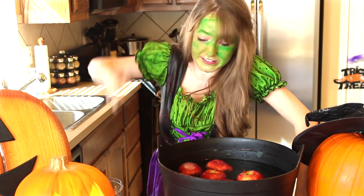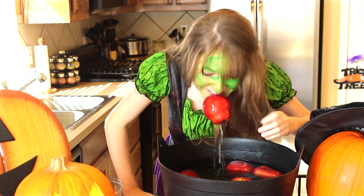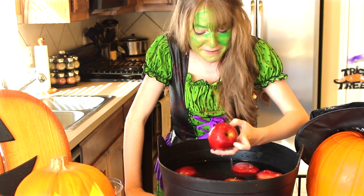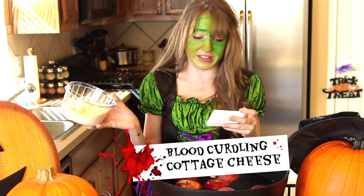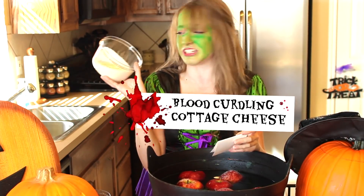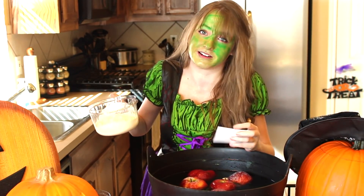Okay, number two. Alright, number five. Oh no. Number five is blood-curdling cottage cheese and I don't like cottage cheese, so this means I have to wear it.